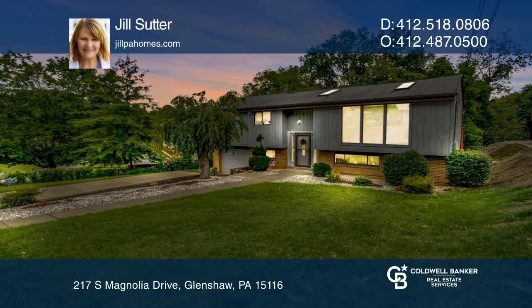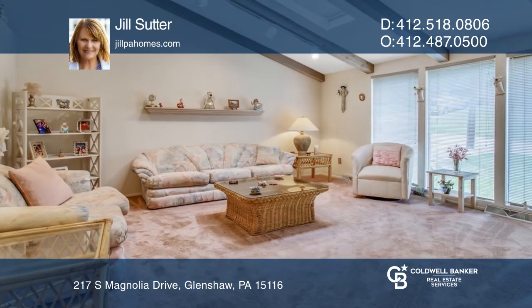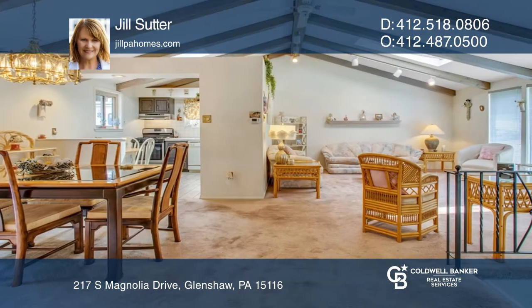This large three-bedroom, one-and-one-half bathroom home is a rare find. The large windows plus skylights and vaulted ceilings give this house a light, open, and airy feeling.